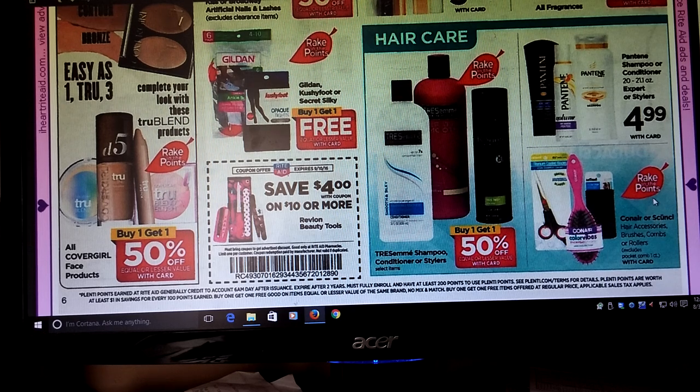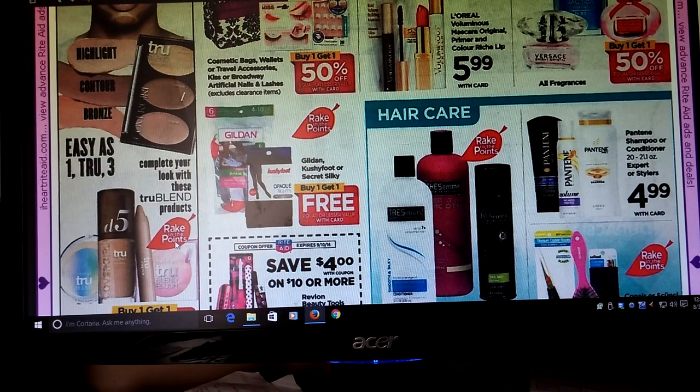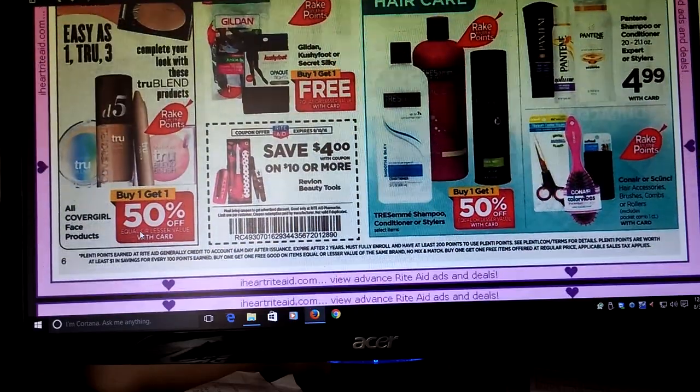The Conair or Scunci — that's going to be part of the Rake In for Points. The Revlon Beauty Tools are going to be save $4 on a $10 or more purchase — that's an in-ad coupon. All CoverGirl face products — Buy One Get One Half Off — and that is part of the Rake In for Points. If that's something you use, there were coupons on coupons.com right now to print off for CoverGirl, so that might be something.